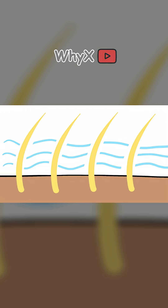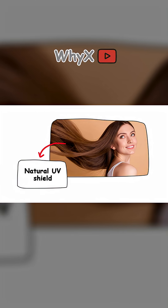It traps air close to the scalp, helping regulate temperature and preventing sunburn, especially in environments with little shade. In the pre-hat era, hair was your natural UV shield.